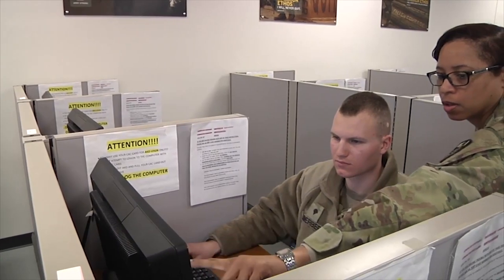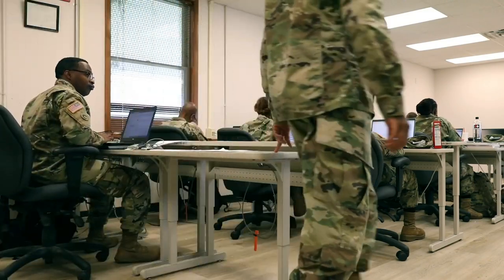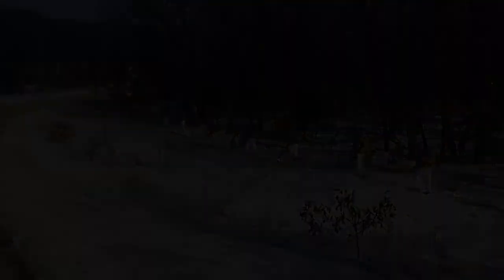The 88th RD provides best-in-class services that enable mission readiness for supported commands in a 19-state region. As the largest of the four RDs in the Army Reserve in terms of the number of states supported, the 88th RD's area of operation runs from Ohio west to Oregon and Washington State.